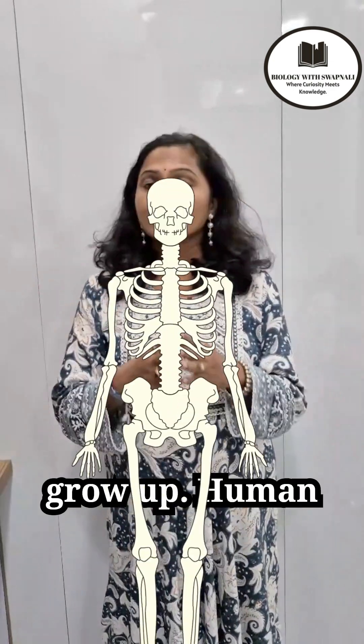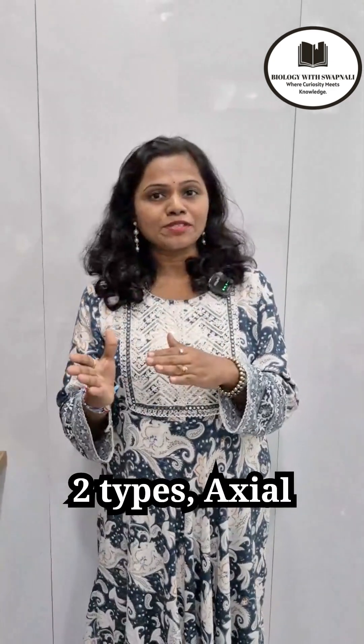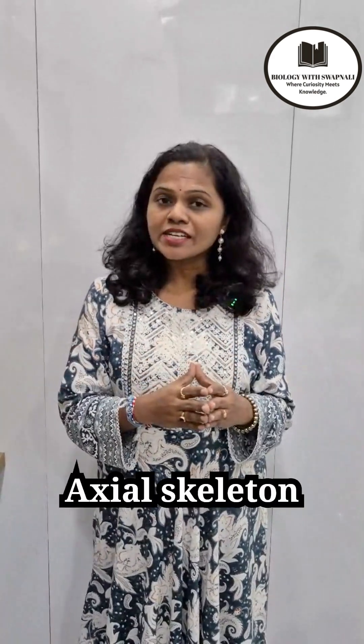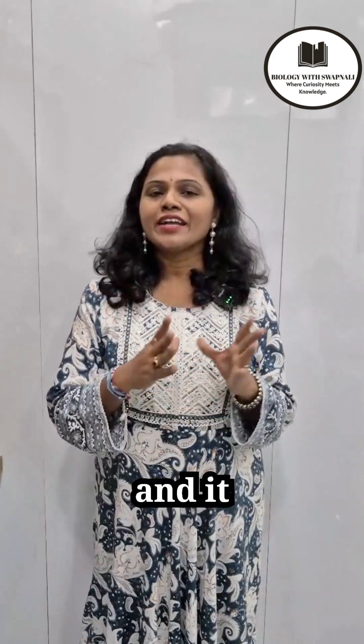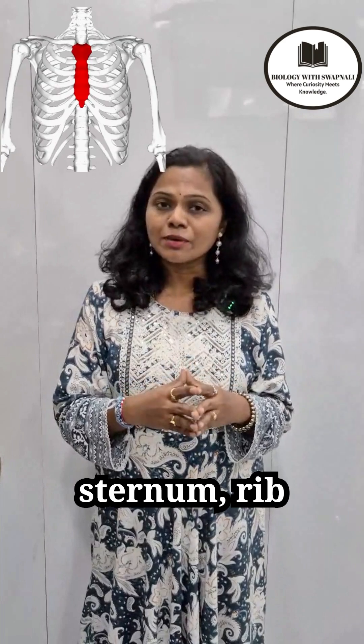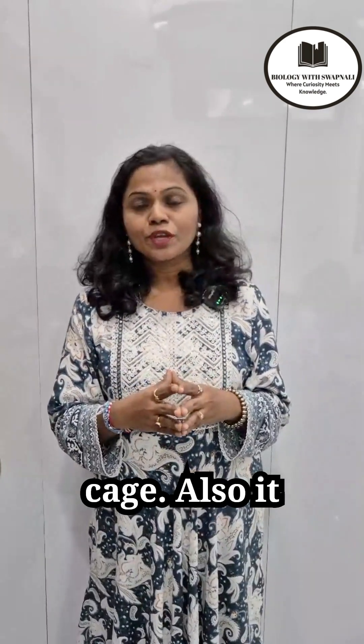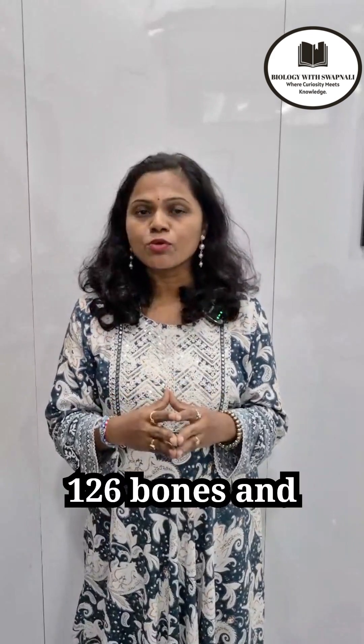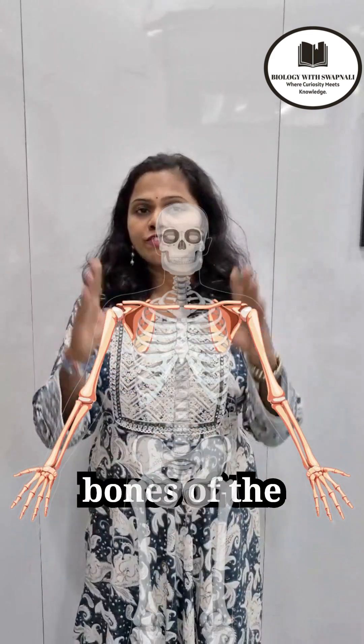The human skeleton is of two types: axial skeleton and appendicular skeleton. The axial skeleton has 80 bones and it includes the skull, vertebral column, sternum, rib cage, and also the hyoid bone.